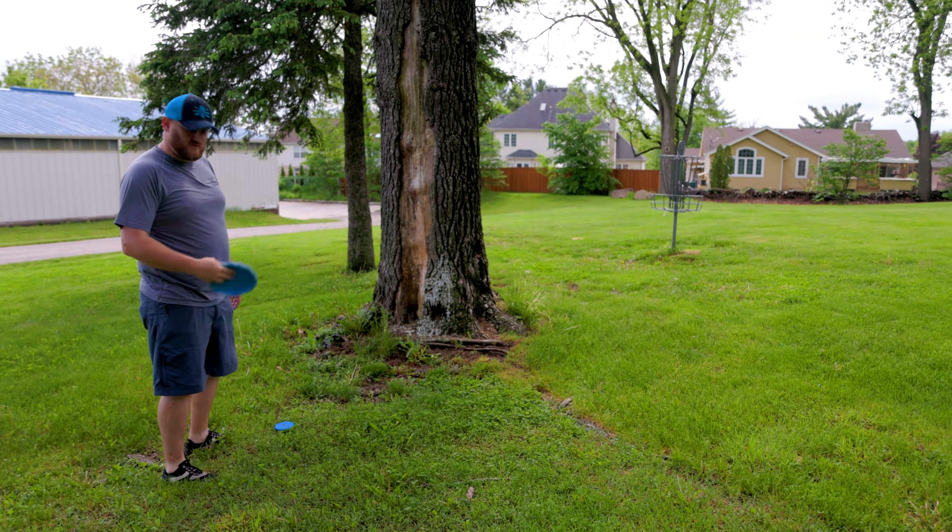Hole seven, par three, 200 feet down inside those little trees. A couple of guardian trees — we're going with a standstill putter shot, just try and float it down in there. It's stuck! I can't believe it just stuck. There are some advantages to going second — I'm going to make sure mine comes back to the left. As I say that, it goes into the fence.